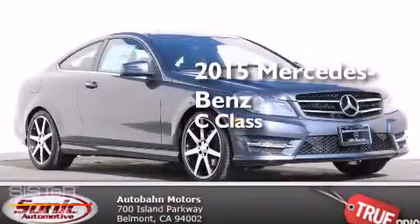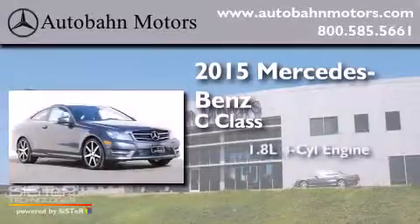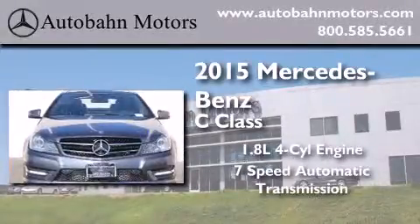This is a brand new 2015 Mercedes-Benz C-Class. It has a 1.8 liter 4-cylinder engine and a 7-speed automatic transmission.